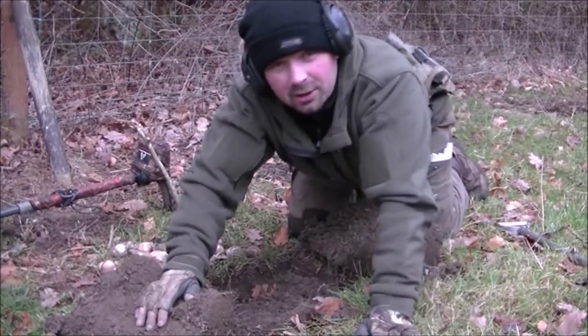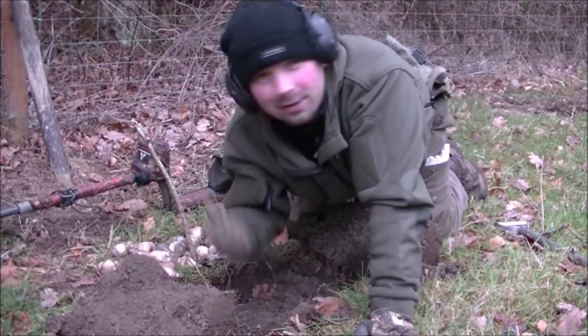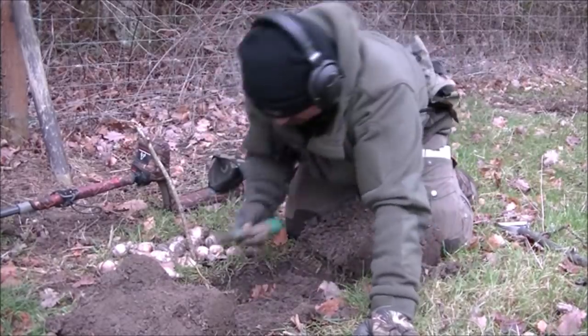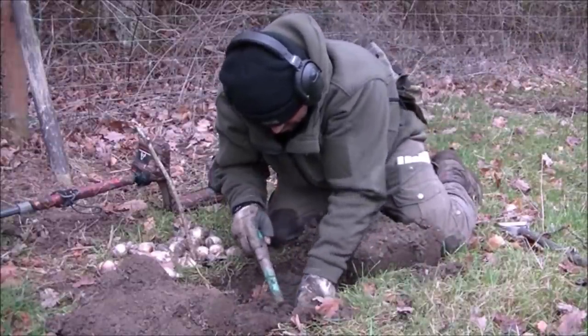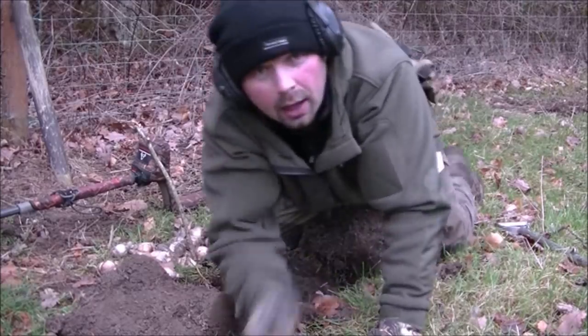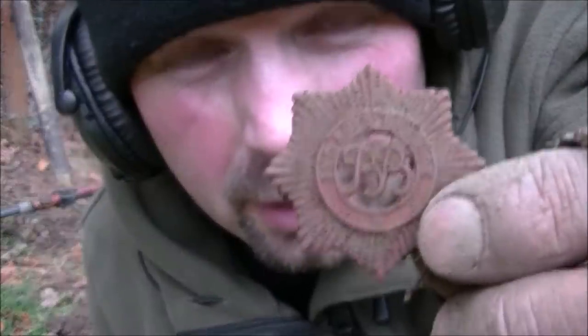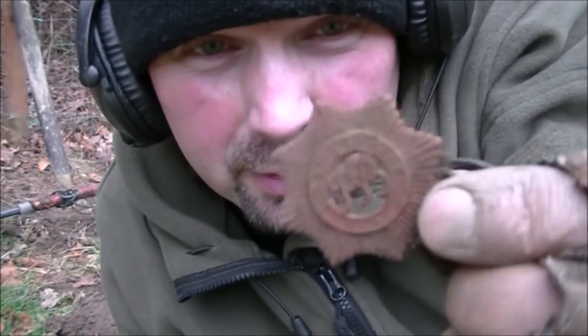Well, there was nothing in the first hole — I couldn't find anything at all. But in this one there is something, according to the A-track. Looks like a little badge. Looks like an old Boys Brigade badge. It's quite nice. Very good — I'll get these bulbs planted now.